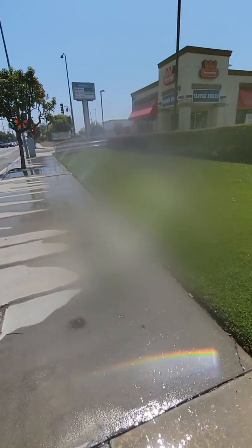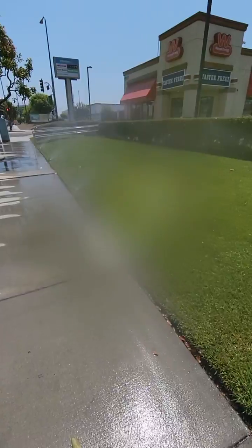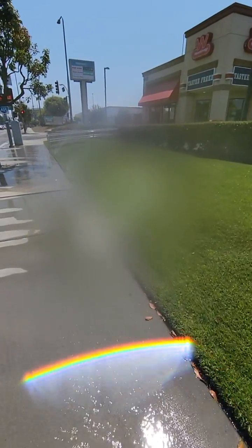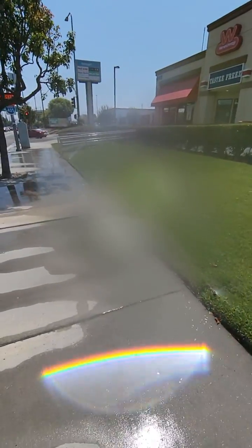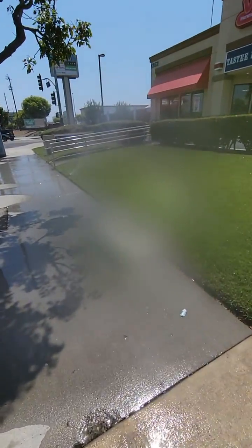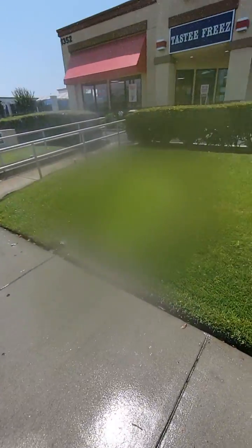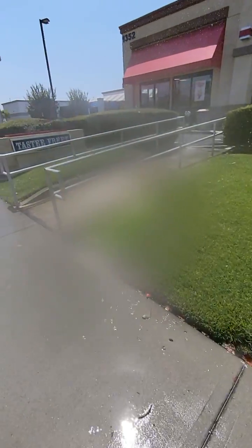My suggestion is for the management company to have the irrigation or maintenance company come in here and fix this mess, because who knows how much water is being wasted and how much money they're spending on water costs — which basically increases the tenants' costs here, because this is a shopping center type of deal.